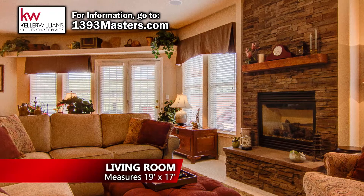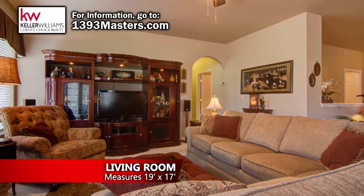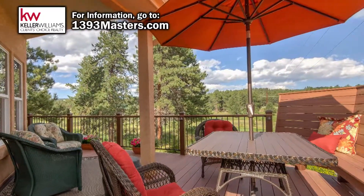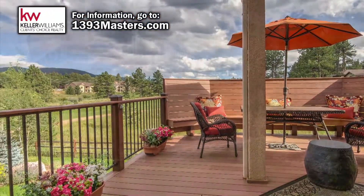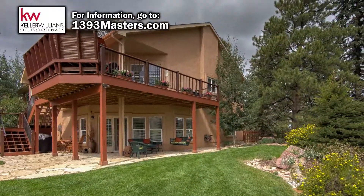The living room features a beautiful stone gas fireplace and plenty of room to entertain. Just off the living room, you can walk out into the spacious deck that has been recently rebuilt using zero-maintenance composite Trex decking. The view from the deck is gorgeous and overlooks the 7th tee box of Shining Mountain Golf Club.